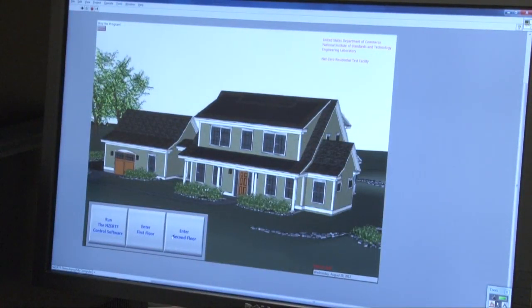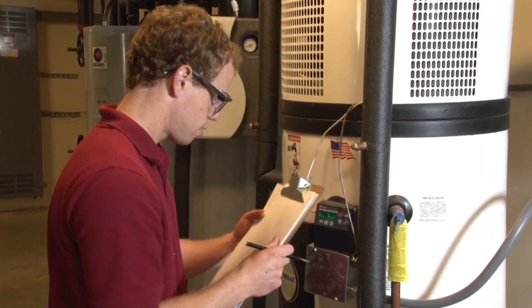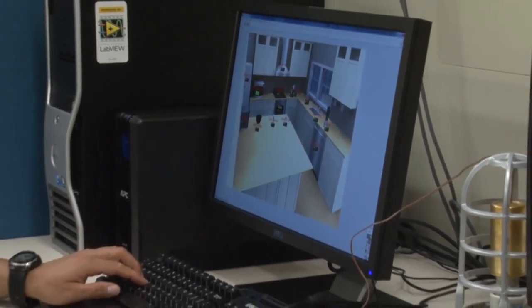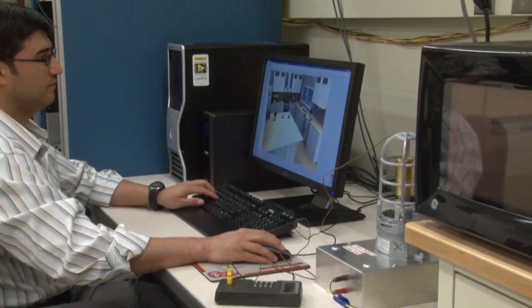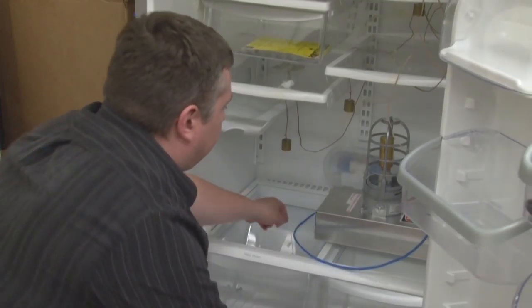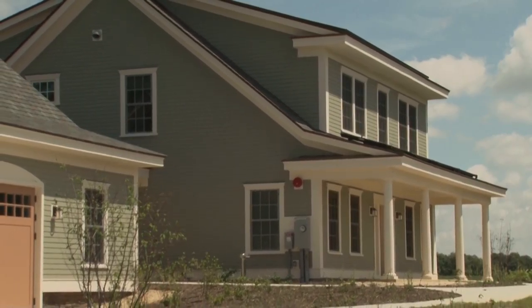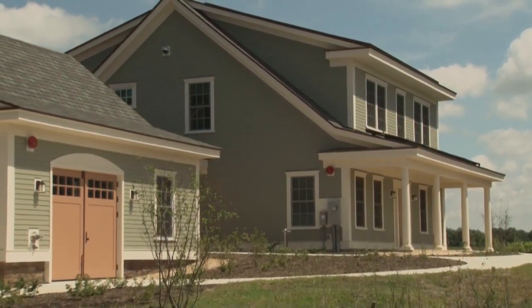At this point of the project, what we have done is we have demonstrated net zero — that it is possible to build a home such as this and have a zero energy bill for the year. Now we're going to turn it into a testbed to evaluate energy-efficient technologies, and more importantly, perhaps develop test methods and performance metrics that will demonstrate to people how energy efficient different technologies are. This will allow the average consumer to have a solid footing on which to make informed buying decisions of energy-efficient technologies, and it will move them towards homes that use less energy, or the ultimate goal, to use no energy.